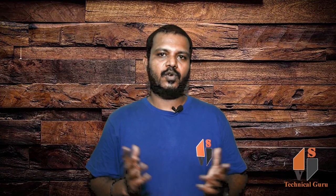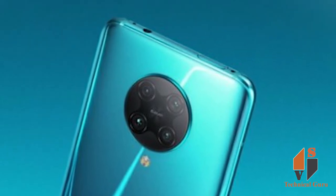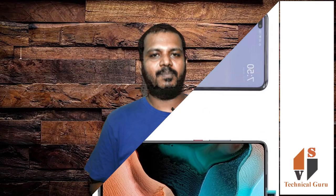The phone runs MIUI 11 based on Android 10 software out of the box. The phone also includes NFC, USB Type-C, an in-display fingerprint sensor, Face ID support, a 3.5mm headphone jack and more.